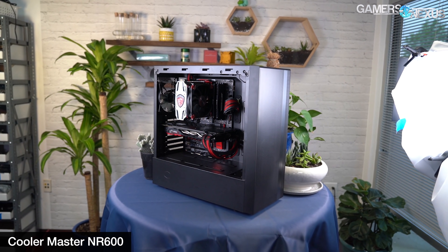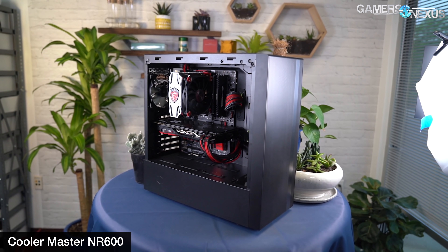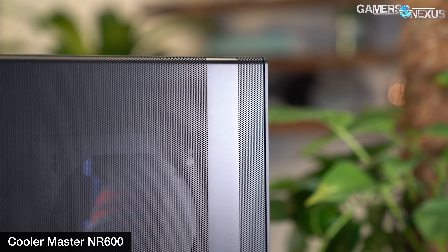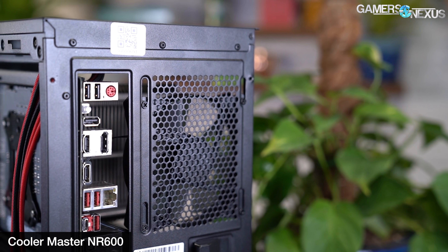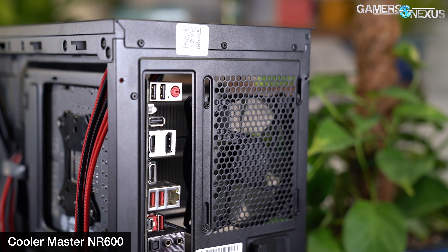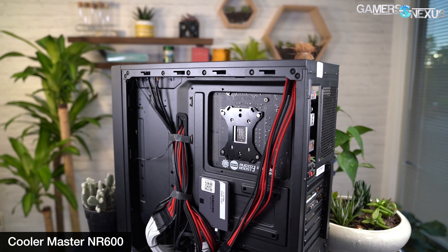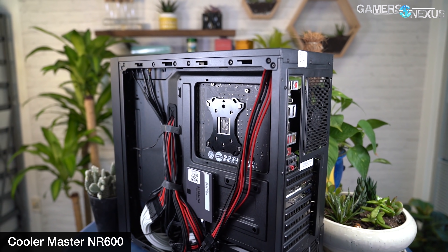People disagree all the time about what constitutes budget, and you'll probably see that in the comments. Our definition is simple: it has to still be an actually good case objectively, and it also has to be in the $50 to $70 price point. This case used to be closer to $60, but tariffs have pushed Cooler Master's prices up in general, and it still falls within our range. We didn't test any $50 cases that were new this year that were actually good, so none of those were viable.